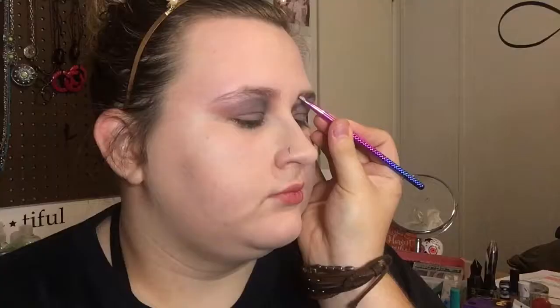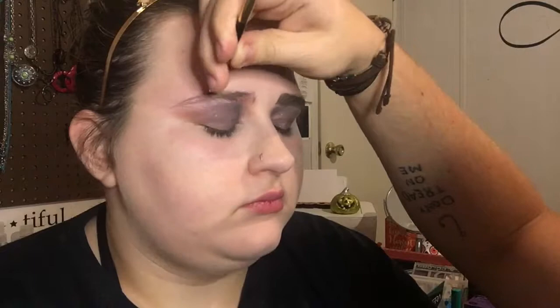He's going to use the Milani Stay Put Brow Color in the color Dark Brown, which is shade 05. I look like Ronald McDonald!